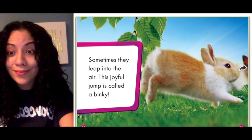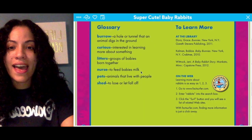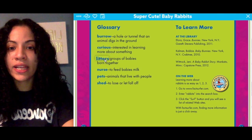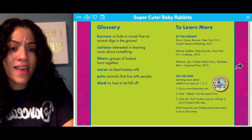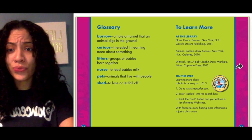And we have our glossary — look at that! Burrow; curious means interested in learning; litter means groups of babies; nurse means to feed babies milk. Awesome job, guys — are you ready for the quiz?